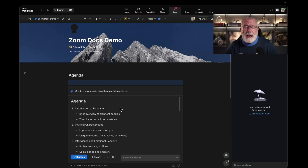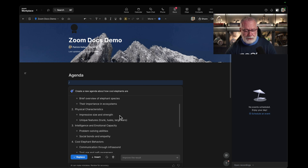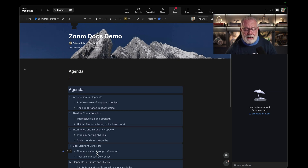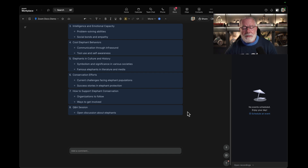Let's see what AI Companion came up with — Introduction to Elephants, Physical Characteristics, Emotional Intelligence and Capacity. All these are great items for an agenda about elephants. It would have taken me 30 minutes to come up with this agenda on my own. I just asked AI Companion to do it, and it created this great agenda. We're off to a great start, so let's insert the agenda into this document.